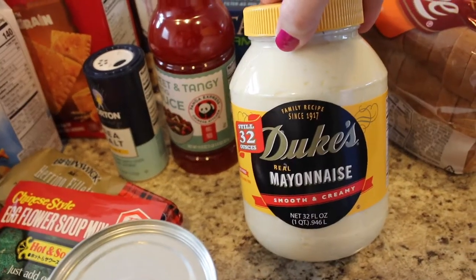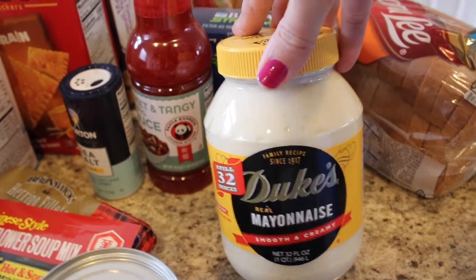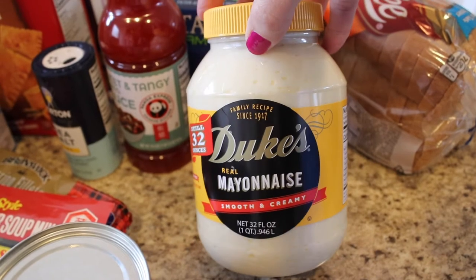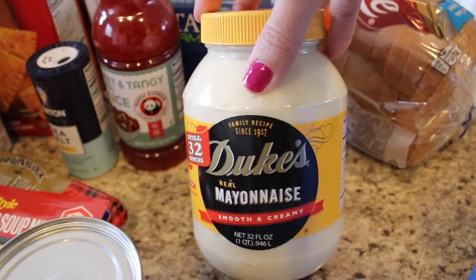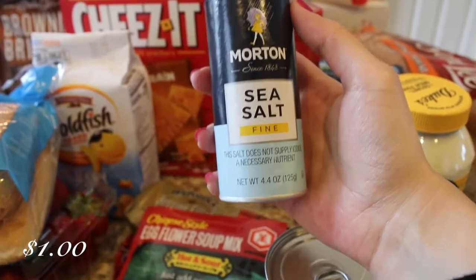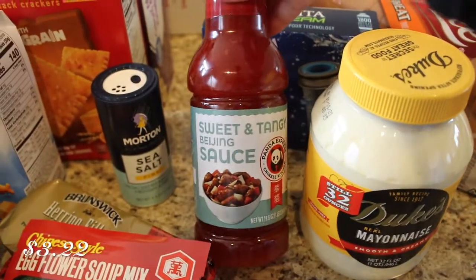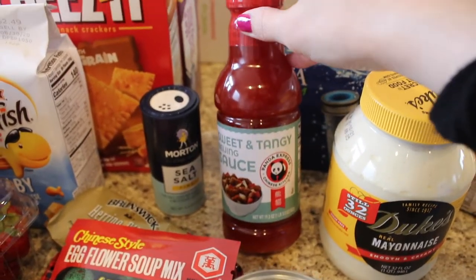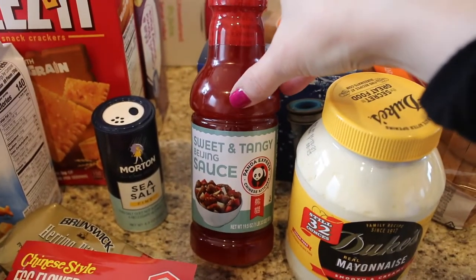And then I needed new mayonnaise. So many people on YouTube say that Duke's mayonnaise is like the best mayonnaise on earth, so I had to try it out. I have never ever had it before, so I'm looking forward to seeing if this is as good as everyone says. Let me know if you are a Duke's mayonnaise fan or if you like the Hellman's brand — that's the one I always get. And then I needed some salt, so I just grabbed the sea salt — I was literally out of salt. And then I grabbed some of this sweet and tangy Beijing sauce from Panda Express. I've never tried this one — we really like their mandarin orange sauce, so I'm looking forward to seeing if this is good as well.